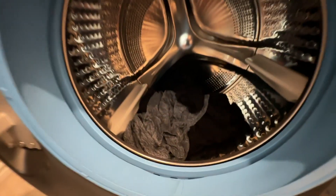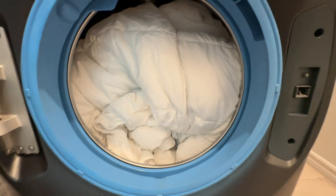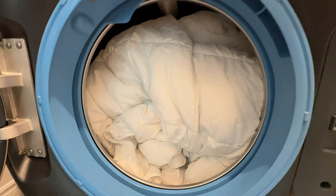With its 4.8 cubic foot capacity, this machine is able to accommodate any load of laundry, ranging in size from a small load of gym clothes to a week's worth of military uniforms to even a king-sized duvet, and will perform to the highest standards. On average, you can expect a full wash and dry cycle to take anywhere from two to two and a half hours, depending on load size.